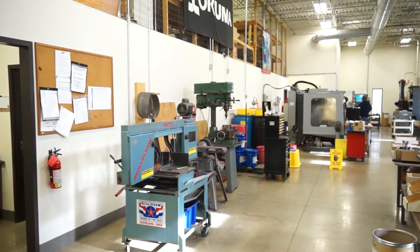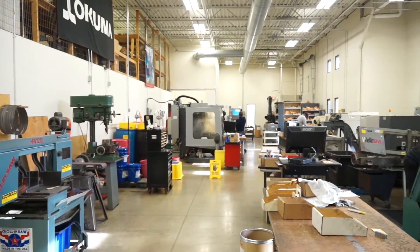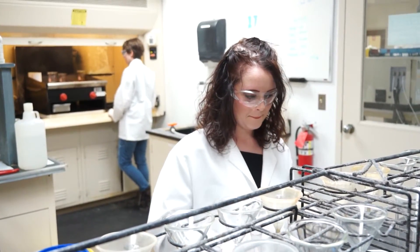With the metallurgical laboratory we are able to support manufacturers in a number of different ways. Number one is their quality control — we're able to check their materials and make sure that they are meeting specifications both in their physical capabilities as well as their chemistries.